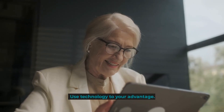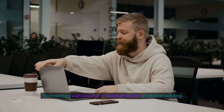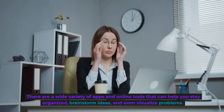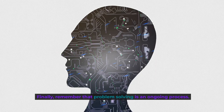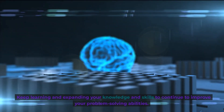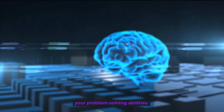Use technology to your advantage. Technology can also be a helpful tool for problem-solving. There are a wide variety of apps and online tools that can help you stay organized, brainstorm ideas, and even visualize problems. Finally, remember that problem-solving is an ongoing process. Keep learning and expanding your knowledge and skills to continue to improve your problem-solving abilities.